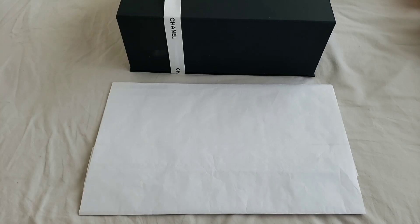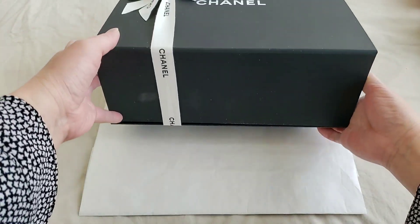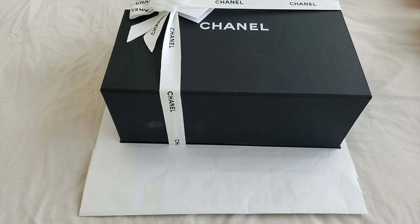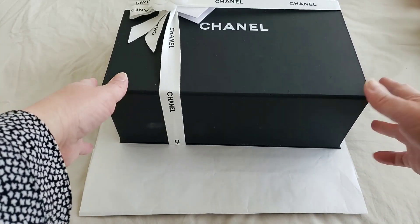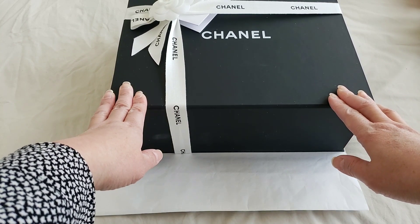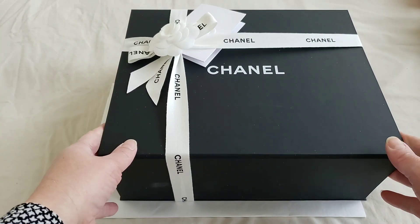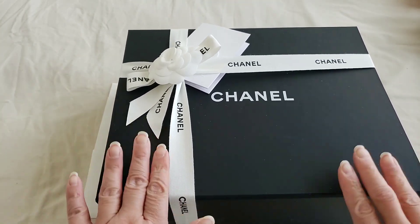Hello everyone, this is Luxury PL 38. Today I would like to do an unboxing on the Chanel Boy Bag. This is from the last season — I believe it is the 19 series, either the cruise collection or the fall/winter collection. Let's get into it.